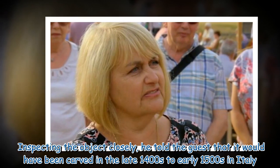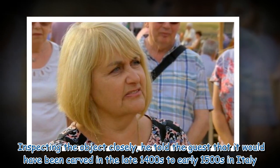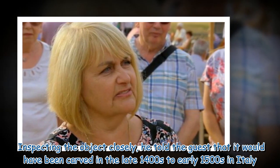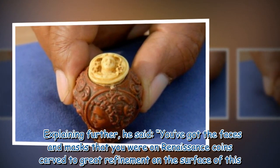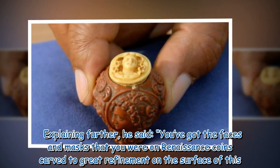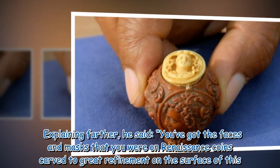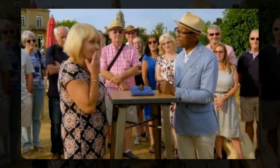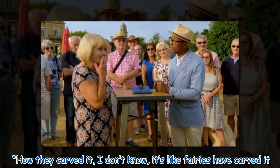Inspecting the object closely, he told the guest that it would have been carved in the late 1400s to early 1500s in Italy. He explained, 'You've got the faces and masks that you see on Renaissance coins carved to great refinement on the surface of this. How they carved it, I don't know — it's like fairies have carved it.'